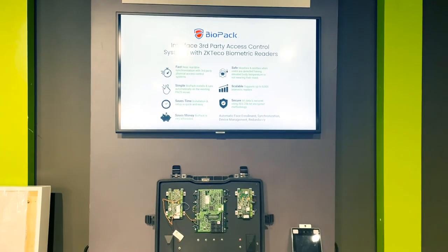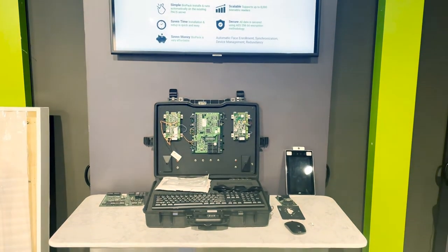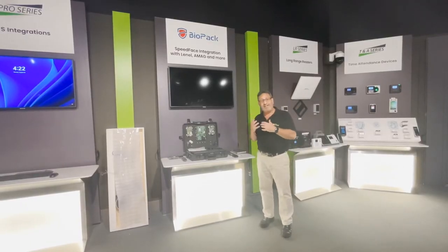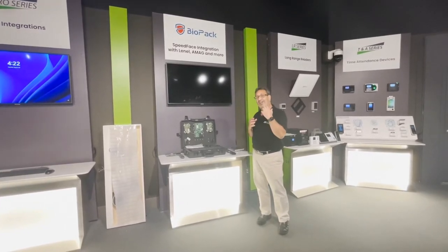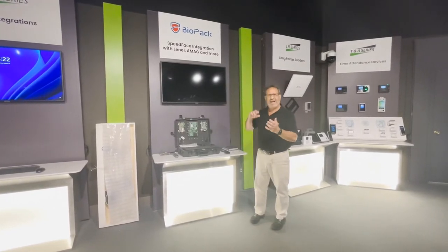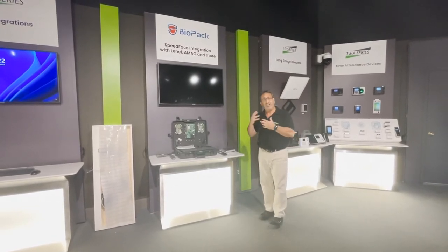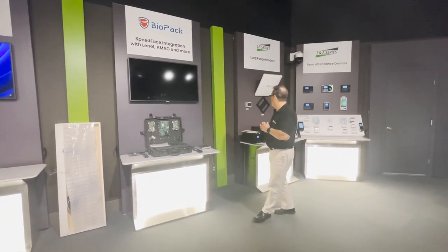The real benefit is achieved if you have several hundred or thousands of employees — re-enrolling employees can be very time consuming. But with Biopac, the software can automatically convert any stored face images in that customer's database into a biometric template and push it to all the Speed Face readers. So Biopac is absolutely the fastest, least expensive, seamless way to incorporate touchless biometric security into any existing Lenel, Amag, or RS2 implementation.